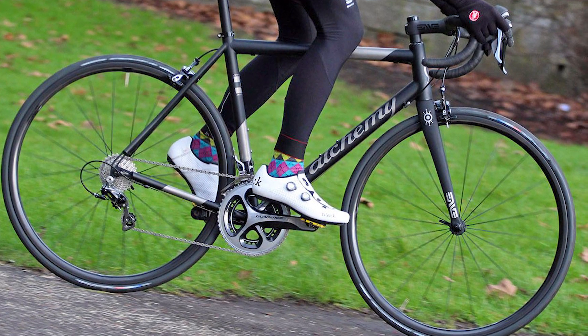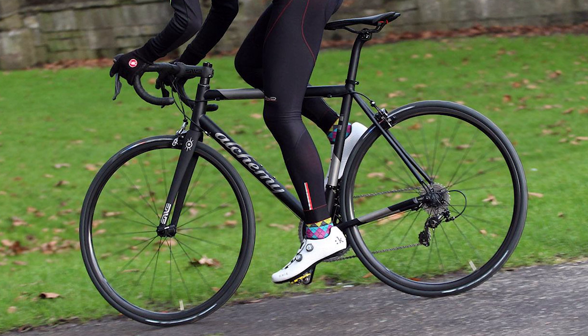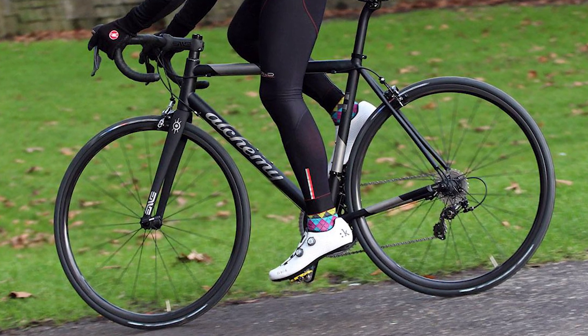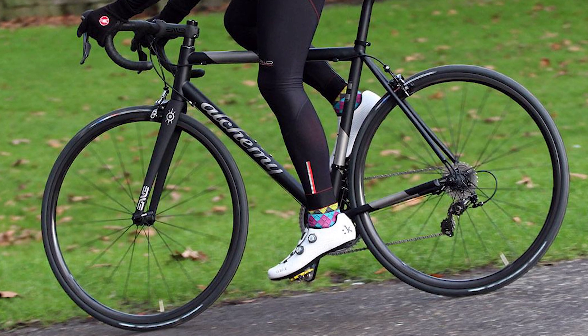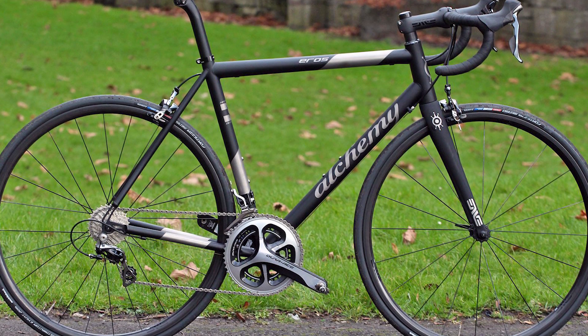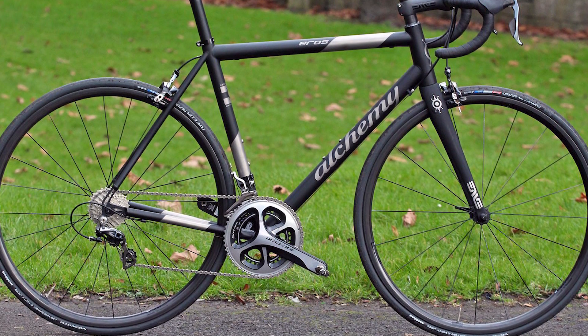So if your numbers come up this week in the lottery and you want the most beautiful handling road bikes, make sure to give the Eros a closer look. It puts in a stellar performance and excels at everything — fast on the flat and climbs, comfortable on longer rides, and a joy in the descents.